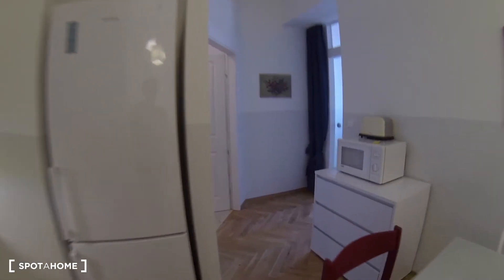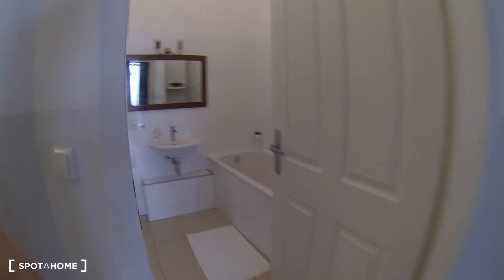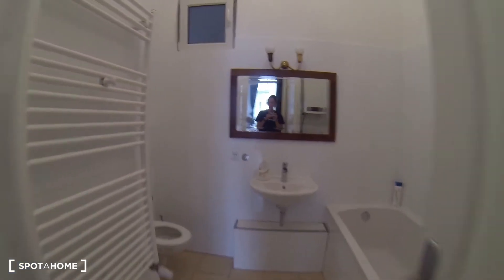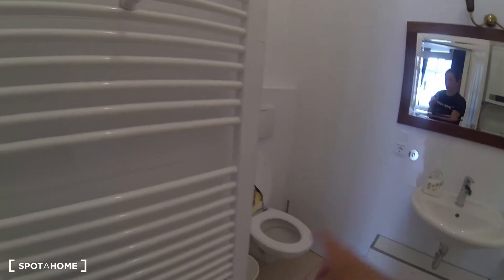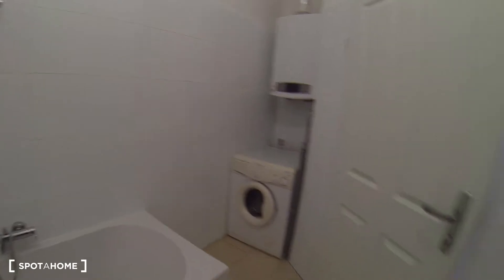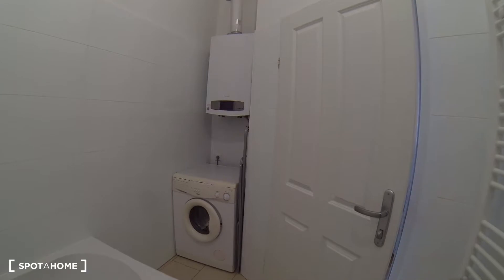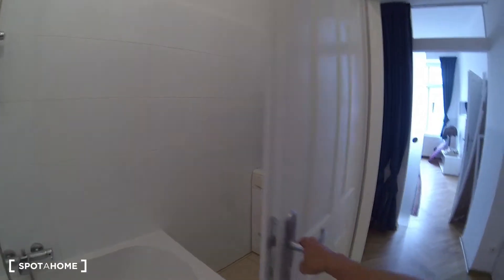Then making my way down this other little hallway, on your left is a bathroom — a very nice big bathroom. You have a toilet right over here, sink, shower, and right in this corner nicely hidden is a washing machine. There's no dryer but you have a nice rack to hang your laundry right there.